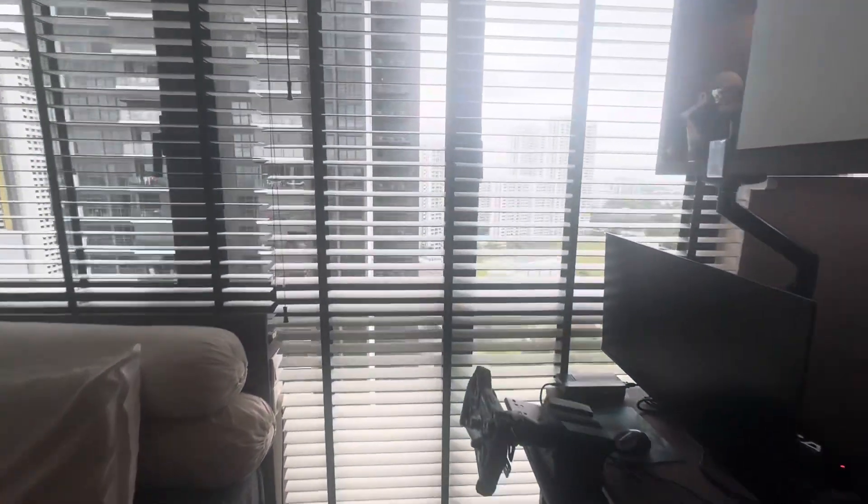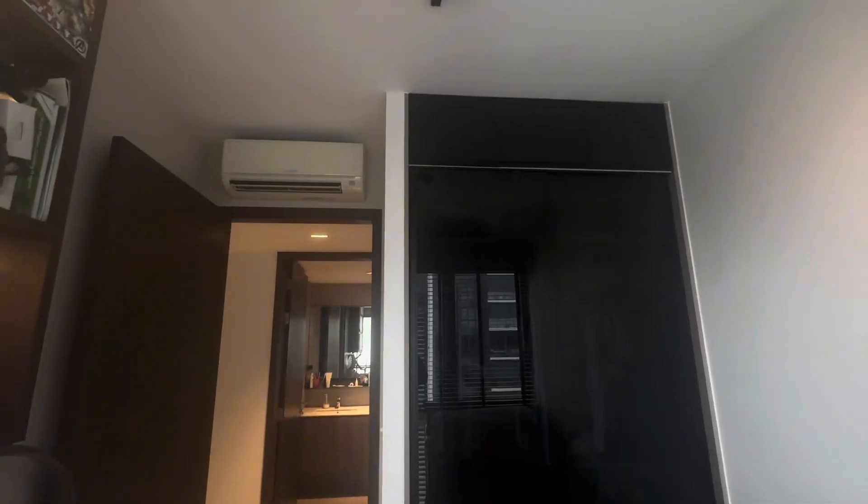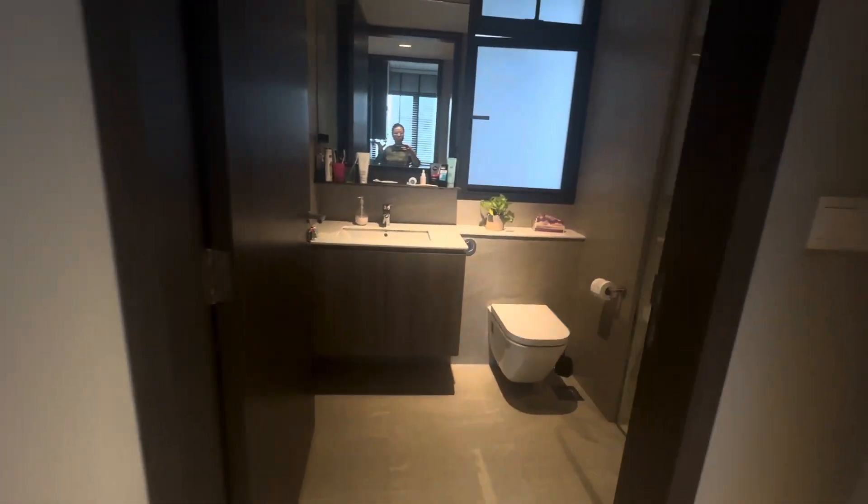In the other common room, it already has a built-in study table and a nice wardrobe. This will be the common bathroom.